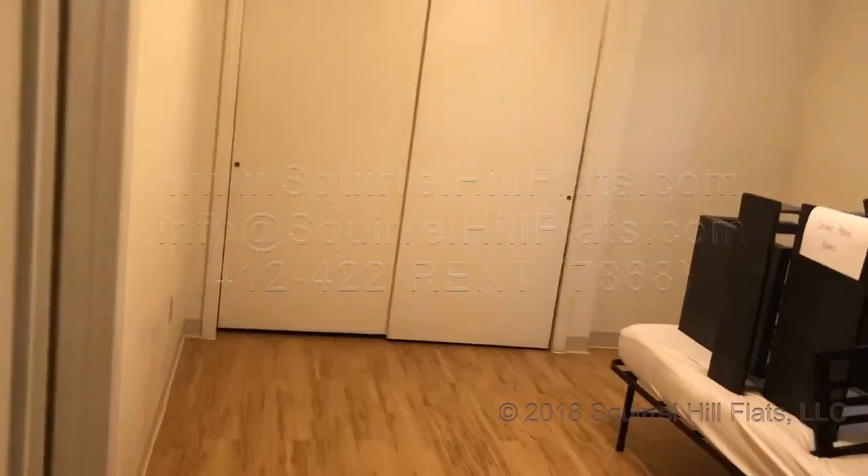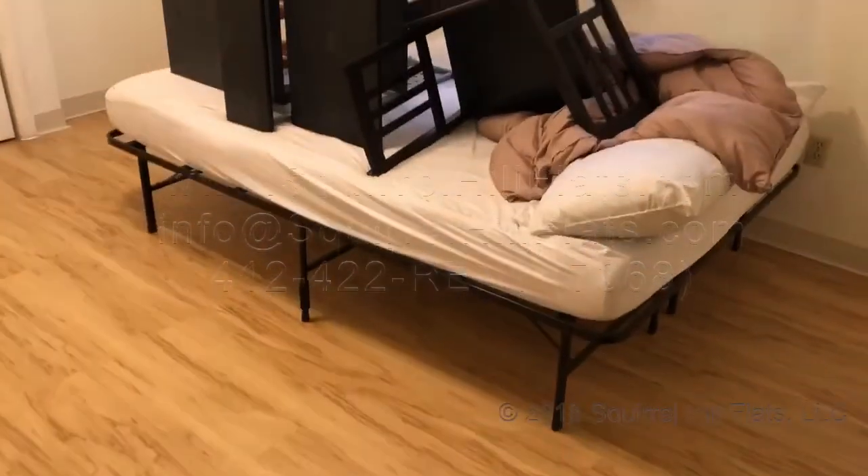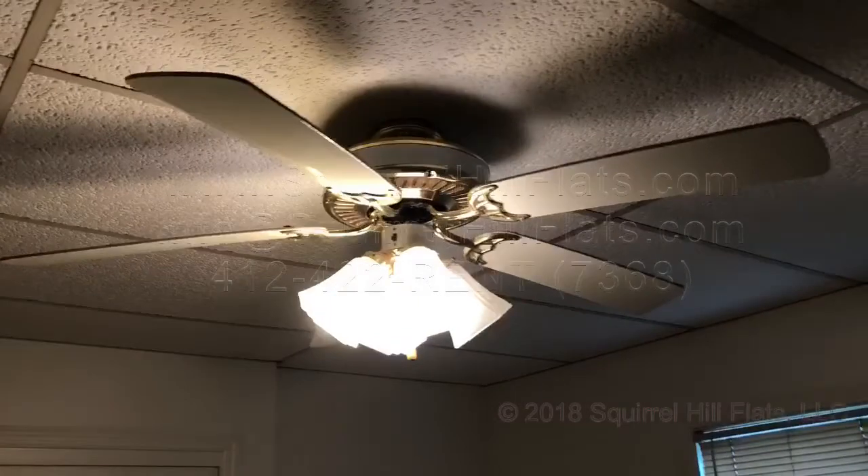I'll just give a quick tour. The gentleman who's moving in just stored some of his stuff over here. But there's a bed over here and nice double windows. Great ceiling fan. Here is the closets over here.